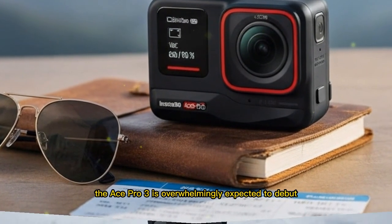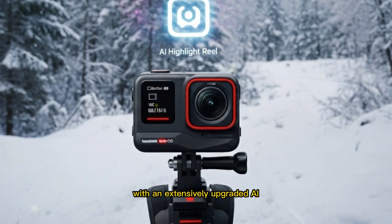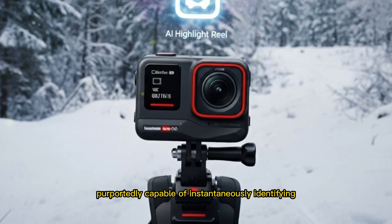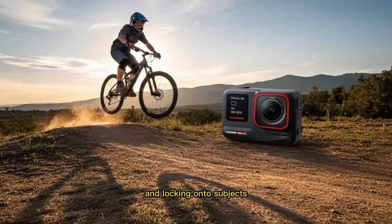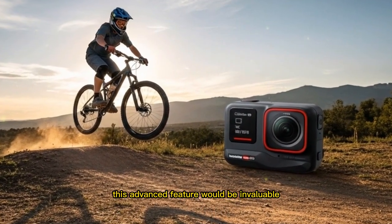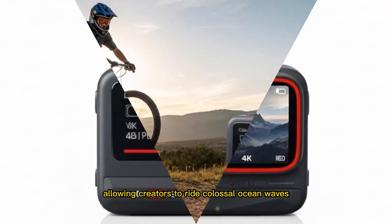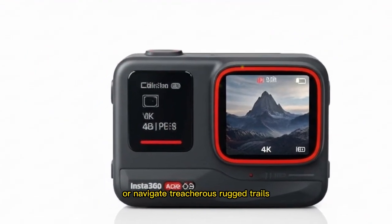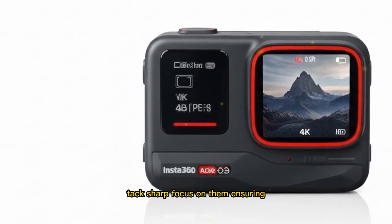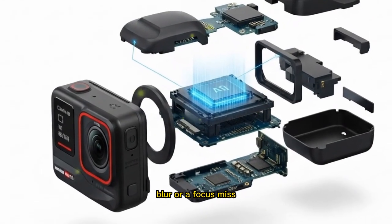Furthermore, the Ace Pro 3 is overwhelmingly expected to debut with an extensively upgraded AI tracking system, now purportedly capable of instantaneously identifying and locking onto subjects with significantly increased speed and accuracy. This advanced feature would be invaluable, allowing creators to ride colossal ocean waves or navigate treacherous rugged trails while their camera maintains perfect, tack-sharp focus on them, ensuring no truly great moment is lost to motion blur or a focus miss.